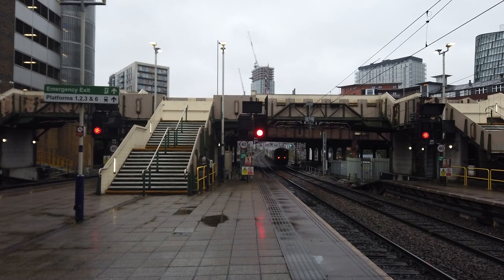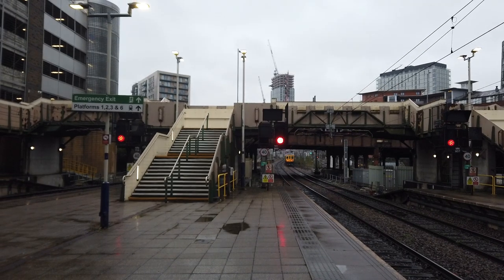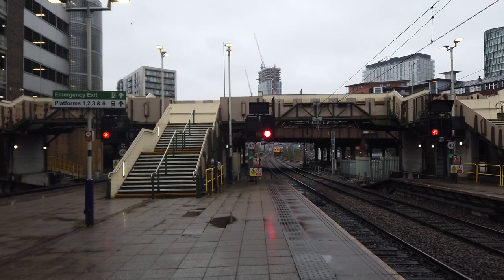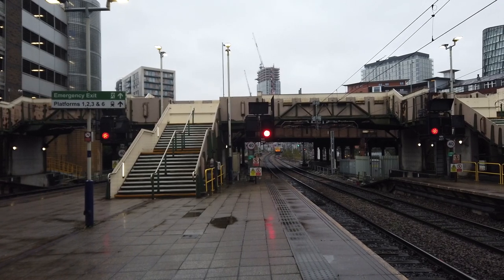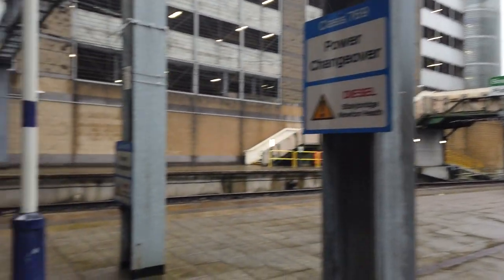Departing out on the service bound for Stalybridge, calling all stations from here. It's very nice to see the ex-Thameslink units. I believe Northern have retired all of their Class 319s now, or if they haven't already they'll be doing it very soon.